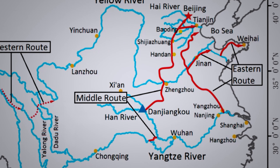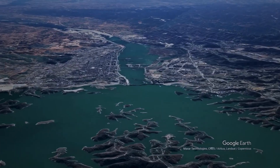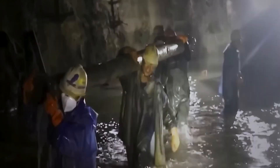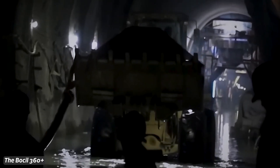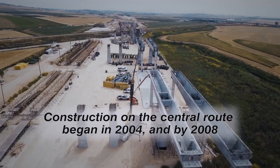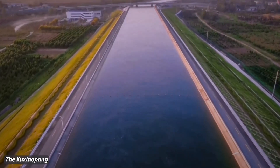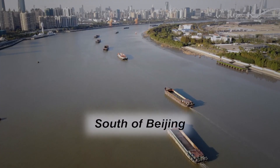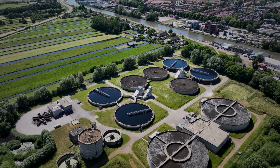The Central Route, often referred to as the Grand Aqueduct, spans across the expansive North China Plain. Its construction was planned so that gravity acts as the driving force to propel water flow from the Danjiangkou Reservoir all the way to Beijing, eliminating the need for pumping stations. A major engineering challenge was the construction of two tunnels under the Yellow River. Construction on the Central Route began in 2004, and by 2008 the northern section spanning 307 kilometers was completed at a cost of $2 billion. To facilitate water transfer to Beijing, farmers and industries in Hebei had to reduce their water consumption.